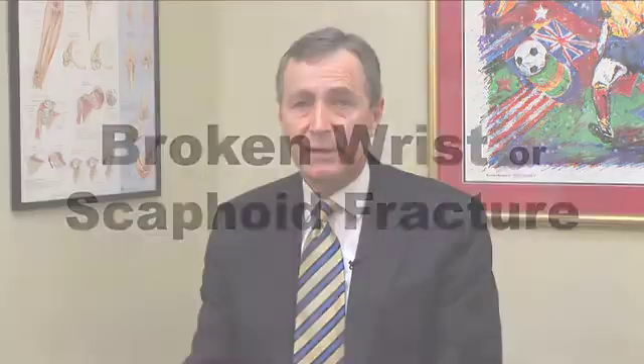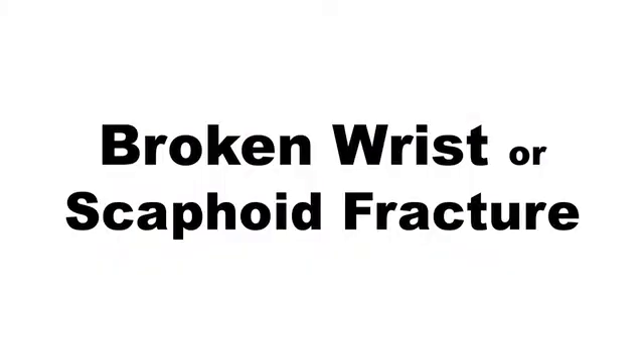Most falls that cause fractures at the wrist break the bones in the forearm, but not uncommonly, there is another fracture which can occur in the wrist which is particularly dangerous. This involves a small wrist bone called the scaphoid. This bone has a very poor blood supply, so when it's injured, unless it's treated correctly, it often does not heal. If it doesn't heal correctly, then over a period of time, it definitely develops into a wrist arthritis. So it is a very important injury both to recognize and treat correctly.